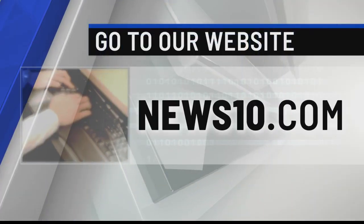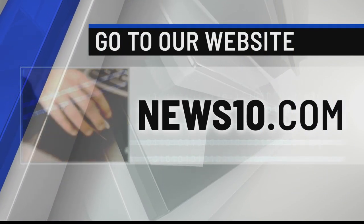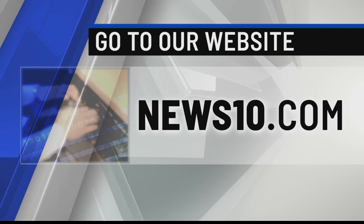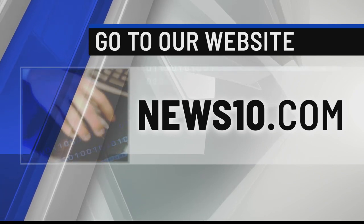There are so many ways you can experience not only this attraction, but so many others in the area. It's called the Lake Placid Legacy Sites Passport Program. For all the details, just visit news10.com.